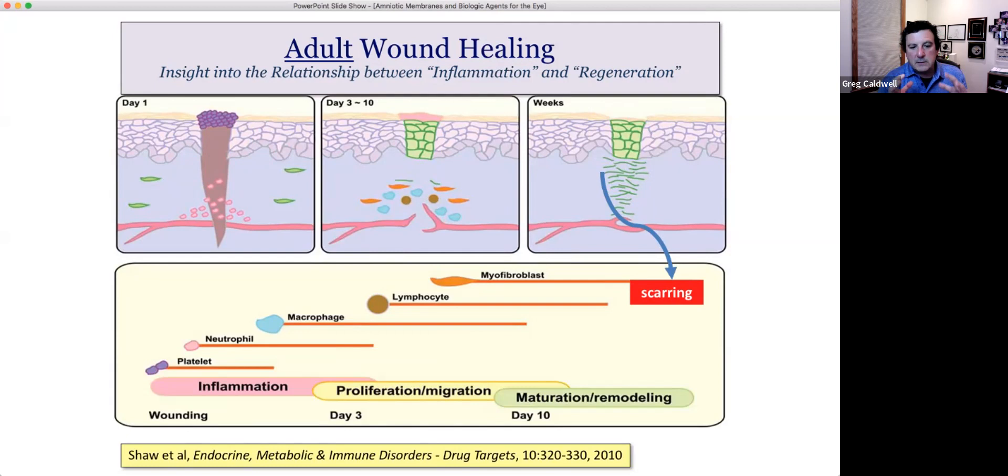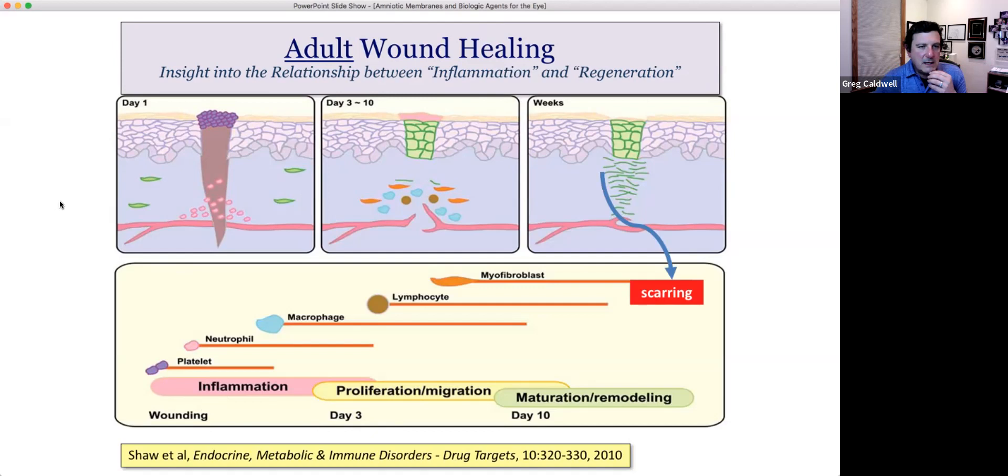There are different types of wound healing in utero versus adult healing. In adults, a wound triggers the inflammatory response: platelets, neutrophils, then macrophages, lymphocytes, myofibroblasts, and scarring. In utero healing is different — that's true regeneration with no scar. Repair by the traditional adult pathway involves granulation and scar formation, which correlates directly with the inflammatory response and all those interleukins.